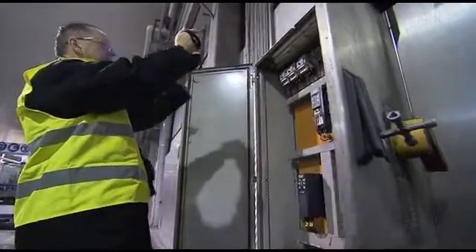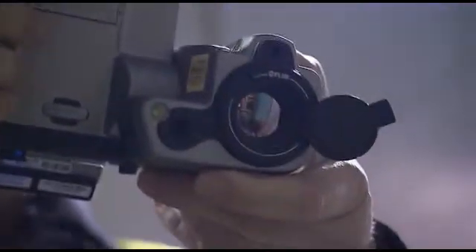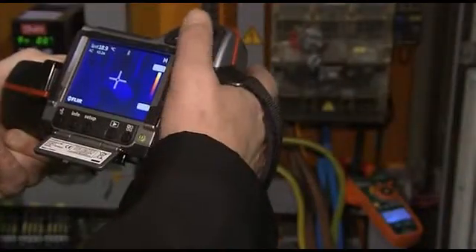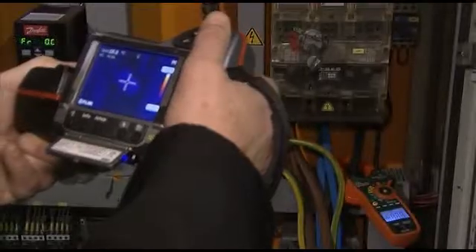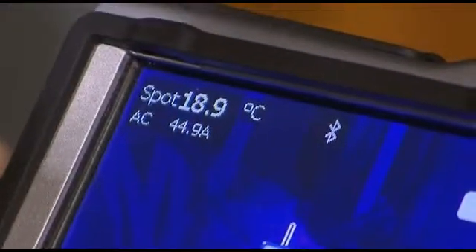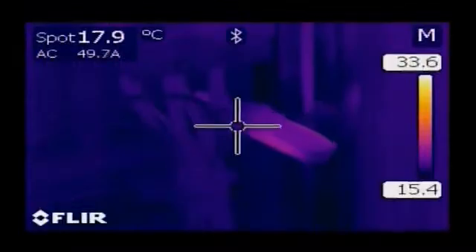Most FLIR thermal imaging cameras are also equipped with meter-link technology. FLIR meter-link technology simplifies the work in electrical inspections by making it possible to transfer, via Bluetooth, the data acquired by an X-Tech clamp meter into the thermal imaging camera. The meter-link technology saves time and eliminates the risk of erroneous records or notes. The ability to save both a thermal and visual image allows showing the location of the hotspot to the people who will be making the repairs.